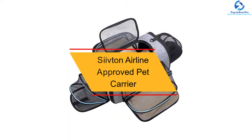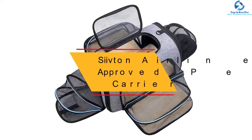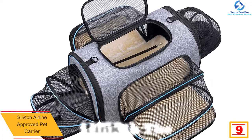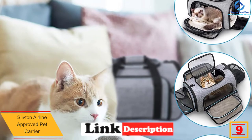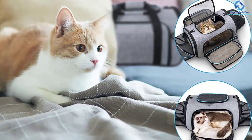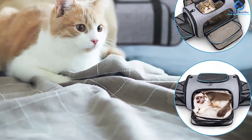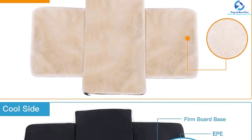Moving on at number 9, we have the Sivshin Airline Approved Pet Carrier. For all pet owners who love traveling with their pets, this is a nice pet carrier that will accommodate puppies and cats. The pet carrier has a unique four-way expansion to create additional room, which makes it great for pets of varying sizes. It is also comfy to carry on the shoulder for easy portability. It has been fitted with multiple entries, which also bring about excellent ventilation.